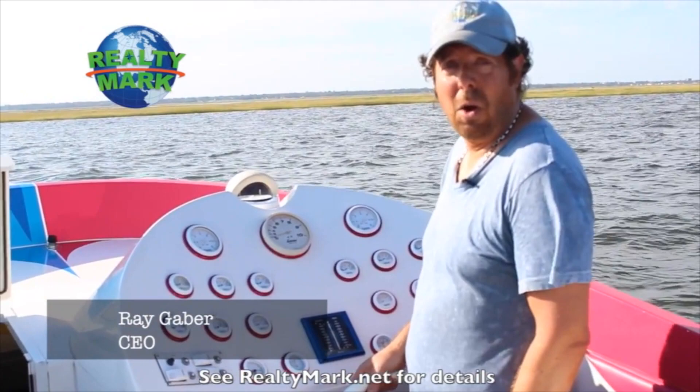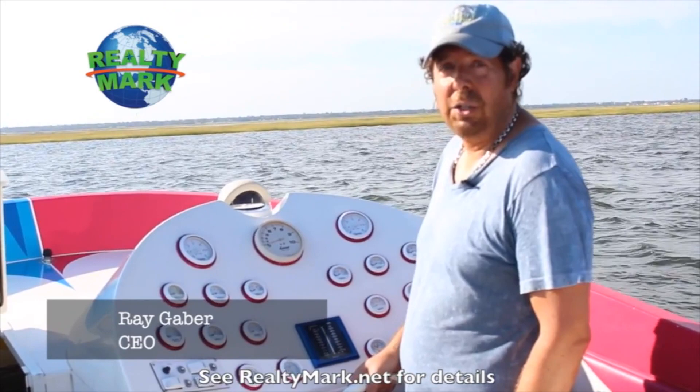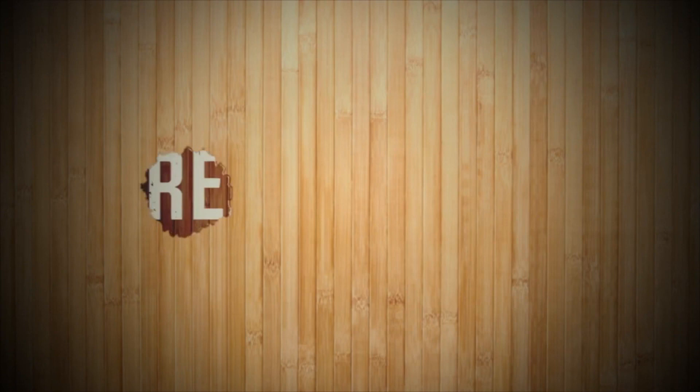Good morning and welcome to today's show. Whether you're buying or selling, you can rest assured that all of our homes offer the availability of a one-year home warranty, giving you that peace of mind. We're so confident that you're going to love the property that you buy with a RealtyMark agent that if you're unhappy with that property for any reason, we will resell it for free.